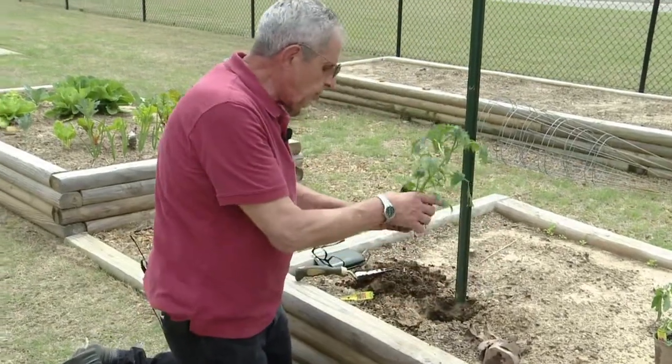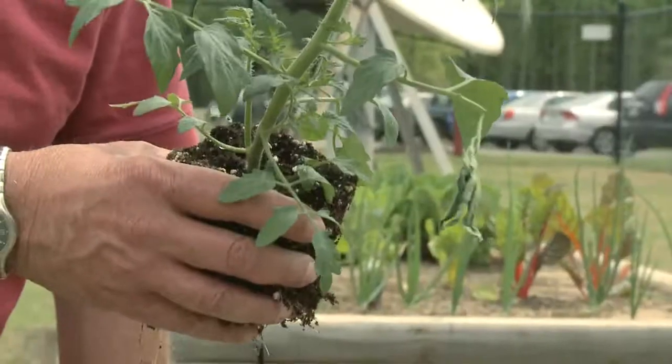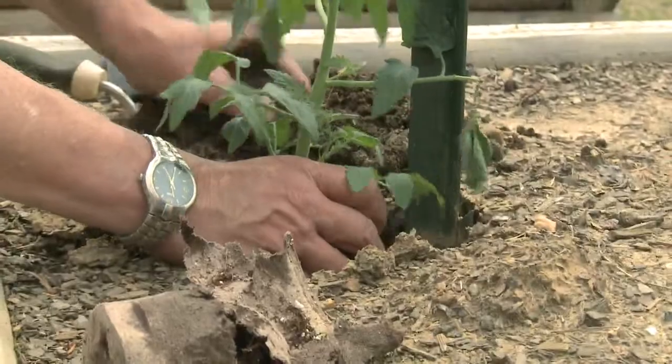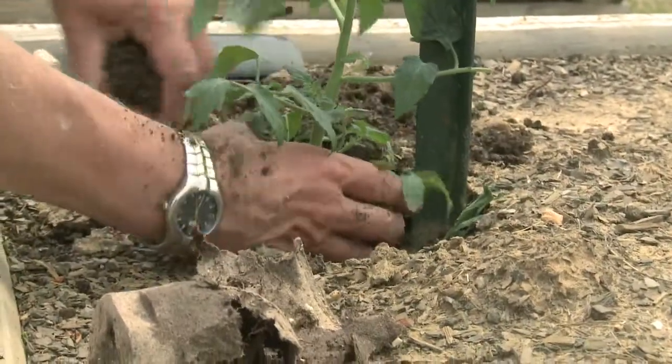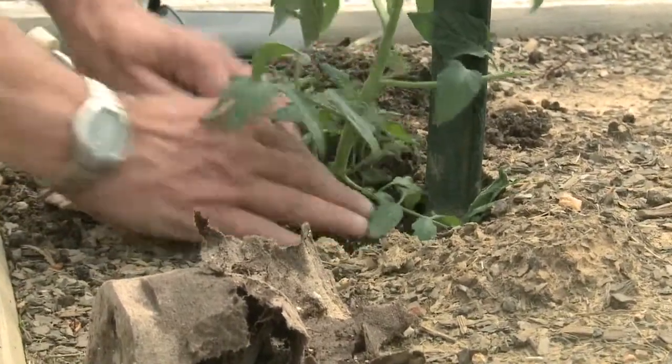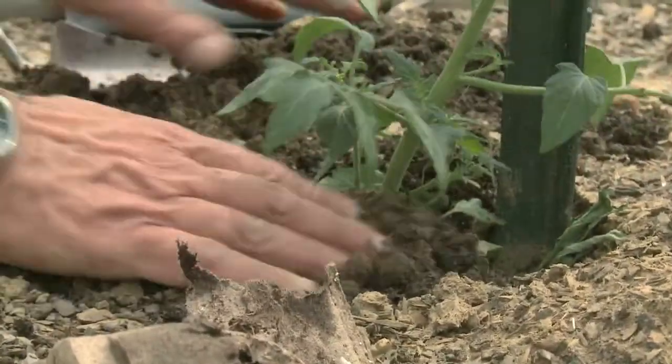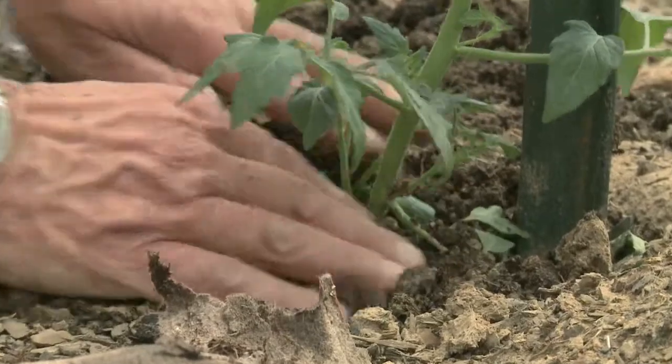I like to take them out of the peat pots — they just seem to do better for me that way. You always want to pre-moisten your plants before you plant them, usually for a couple of hours before you put them in. That way they're well hydrated and it's less of a shock than putting them straight in the ground. It has good root structure, so that's good. I'm going to plant this one pretty much at the same depth it was in the container, then backfill it. When you dig your hole, make sure you make it a little bigger than the size of the plant so the roots can spread out more easily.